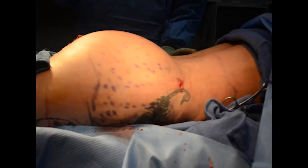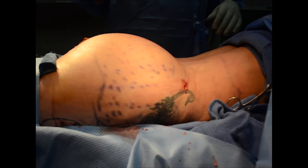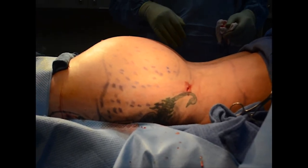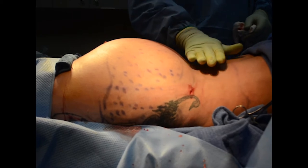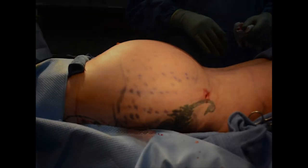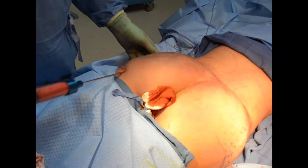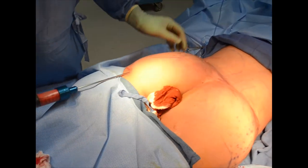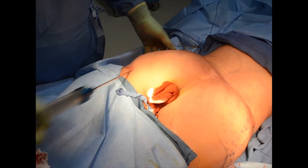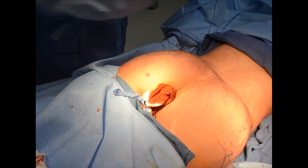We have aggressively liposuctioned the waist and this is the shape you are getting — projection and visually butt augmentation just from decreasing the waist size, and when standing it's even more obvious. With the fat graft transfer, we have probably collected around one liter of good fat grafts and we are going to put approximately 500 cc per area.